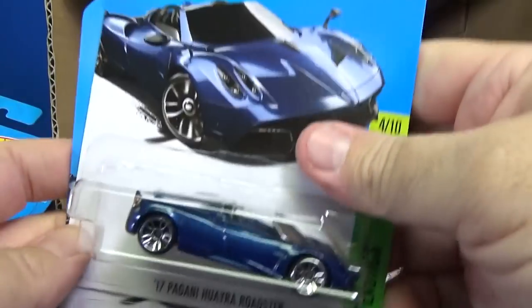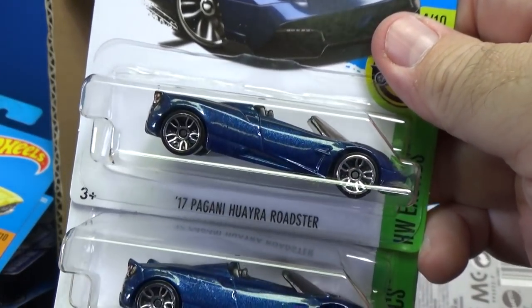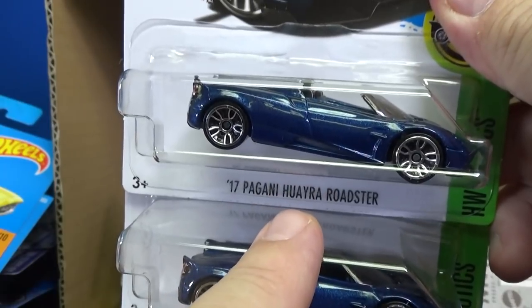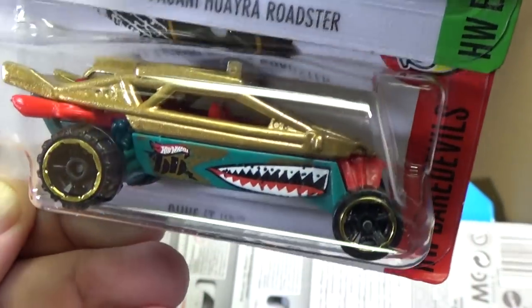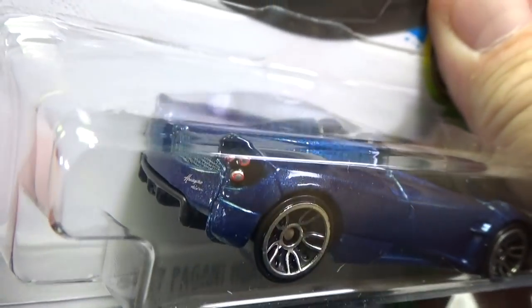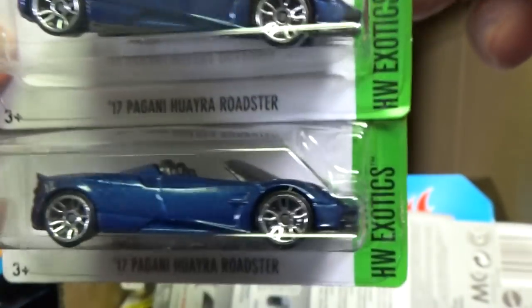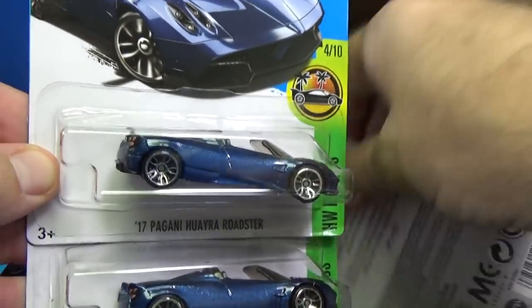Look at this — it's a brand new model, first appearance in the case: the 17 Pagani Huayra Roadster. When the first Pagani Huayra showed up a couple years ago, I practiced so hard to say Huayra. It's got that Flying Tigers shark mouth decoration, taillight decorations, a black, red, and silver scheme, and the Huayra logo right there. Nice choice of wheels. Looking good — wow, a lot of good cars.